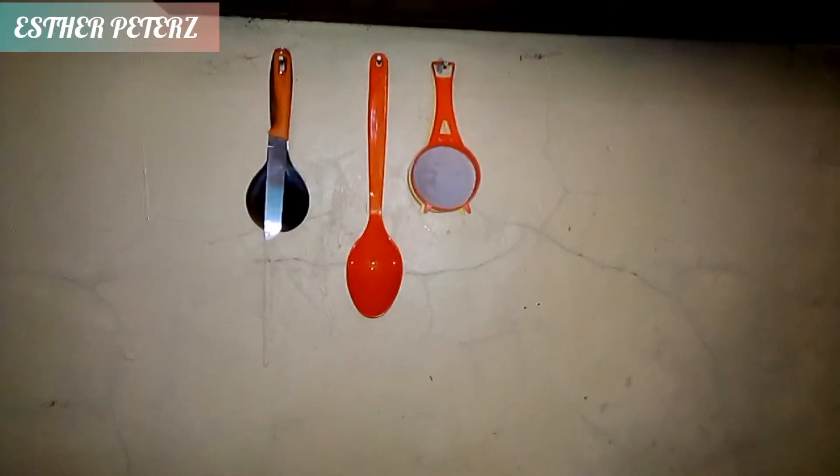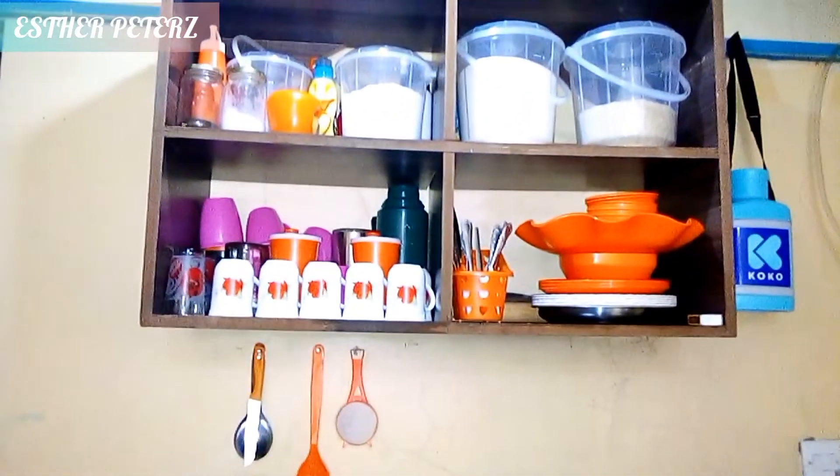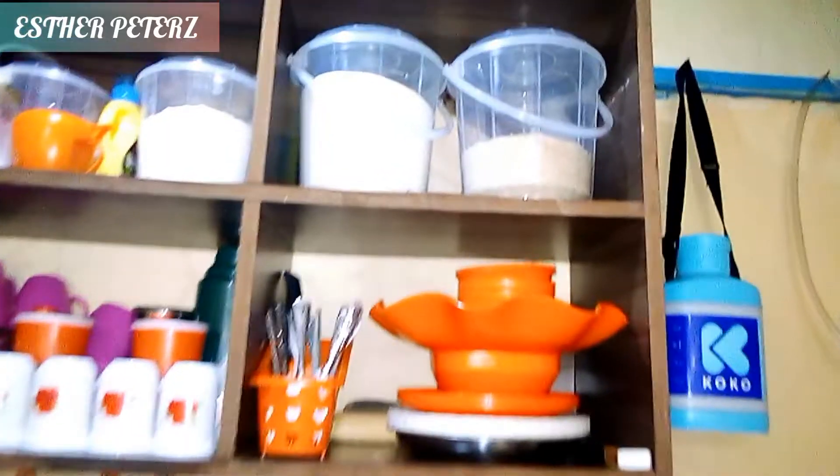Right above the cooking table we have these nails where I've placed the knife, the spoons, and the sieves. I'm planning to get a wood or metal rack here that will hold many spoons and other things. On top we have the shelves where I've placed our foodstuffs and utensils.